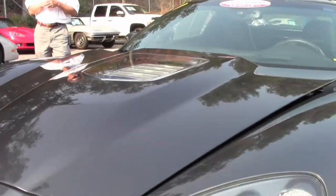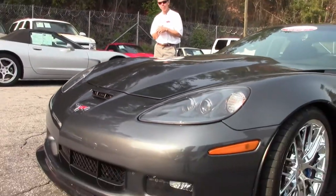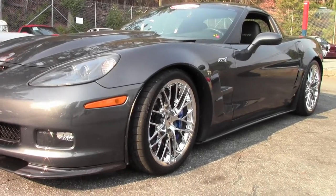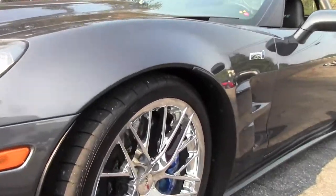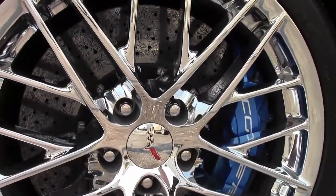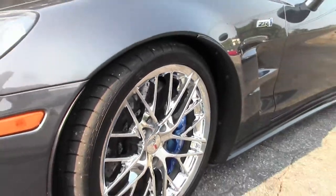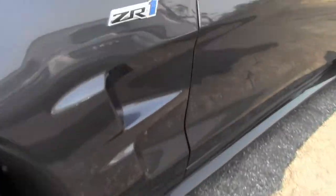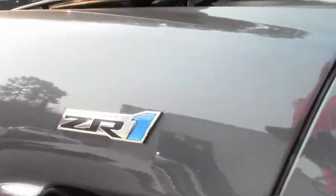If you've been looking for an LS9 supercharged ZR1 Corvette, this could be the car. Check out the pictures on our website, buyavet.net — just one example of 125 Corvettes in stock. Take a look at the Michelin Pilot Super Sport run flats in excellent shape.